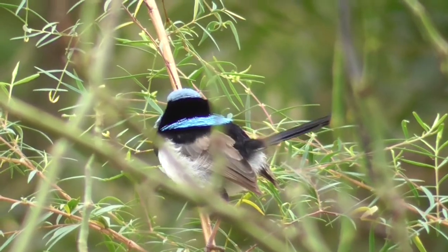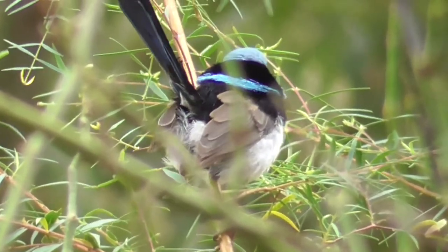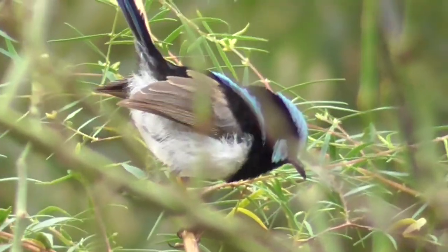Superb fairy wrens, Malurus cyanus, are one of the best known and most popular birds in southeastern Australia.